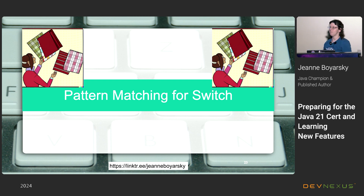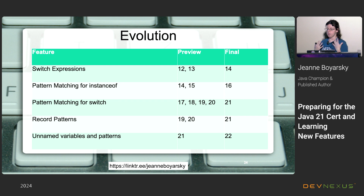Pattern matching has evolved a lot through preview and final releases. It started with switch expressions, then pattern matching with instanceof, then pattern matching for switch, and record patterns — both in this presentation. Also in preview in Java 21 (not on the exam) are unnamed variables and patterns, which will be final in Java 22. It's been great to see the benefit of Java's incremental six-month delivery cadence; pattern matching for switch had four preview releases before it was finalized.